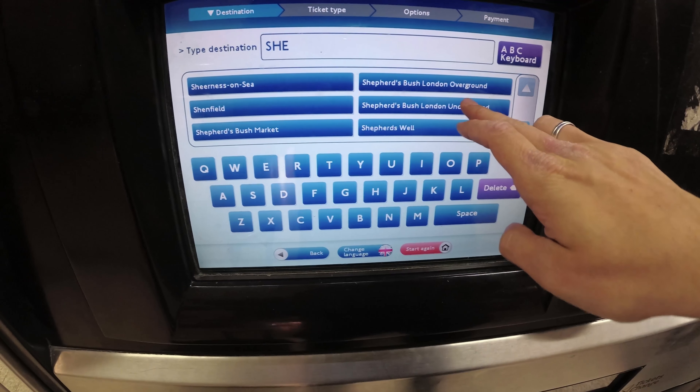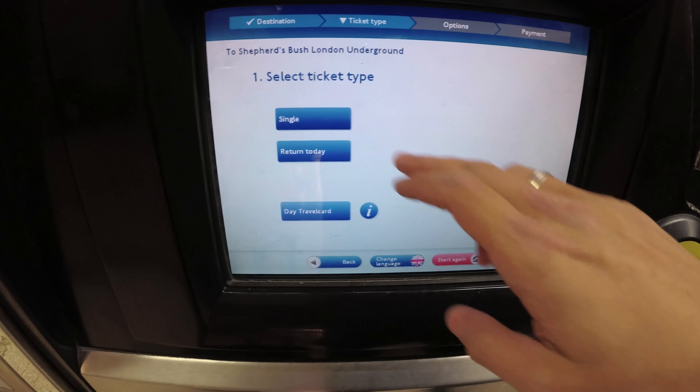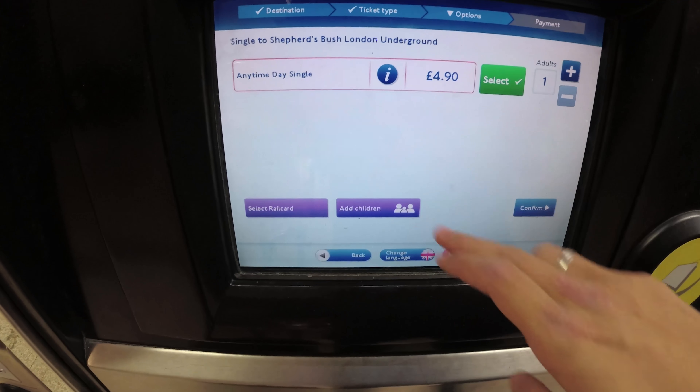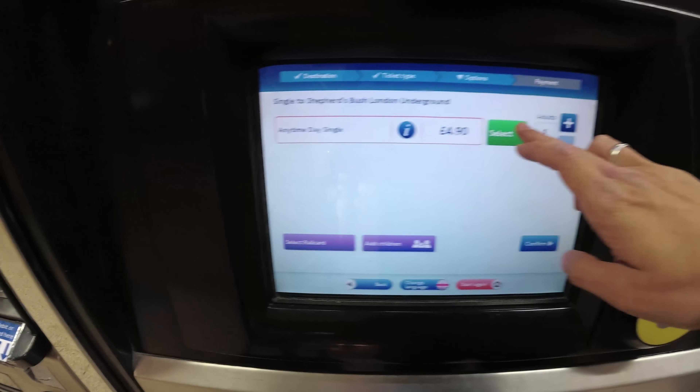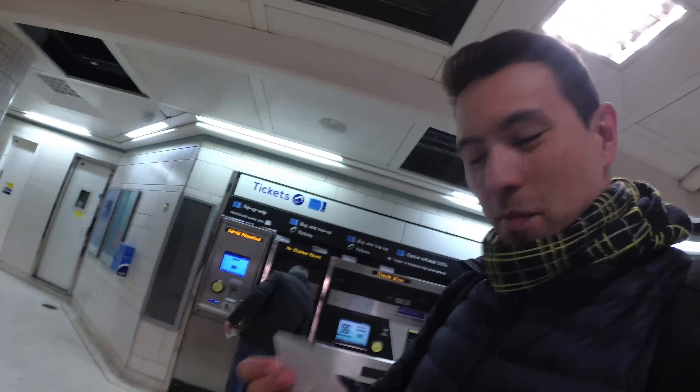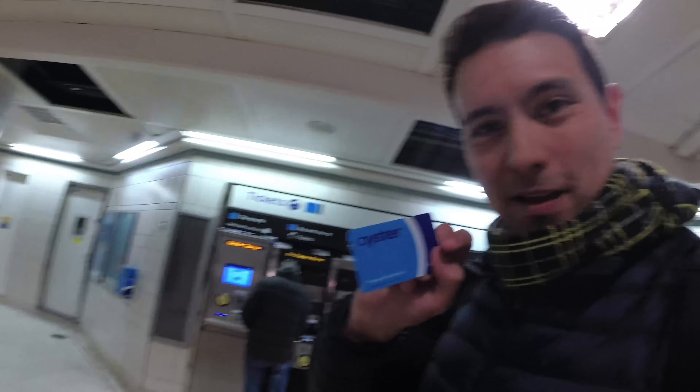I need a single to Shepherd's Bush on the London Underground. 4 pounds 90 for a single? I just bought an Oyster card because I can't pay that for a single trip — hopefully it's going to be a bit cheaper. I loaded it with 15 pounds and I'm probably going to take some more trips, so hopefully it's worth it.